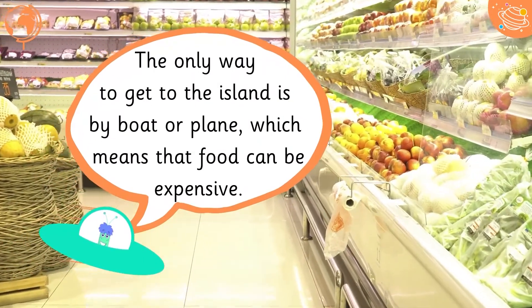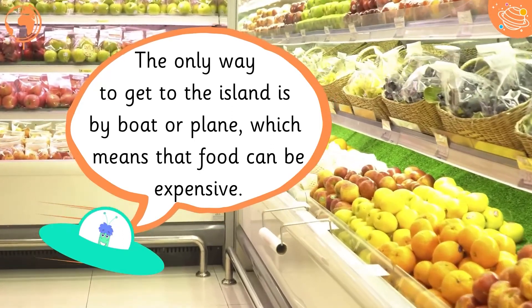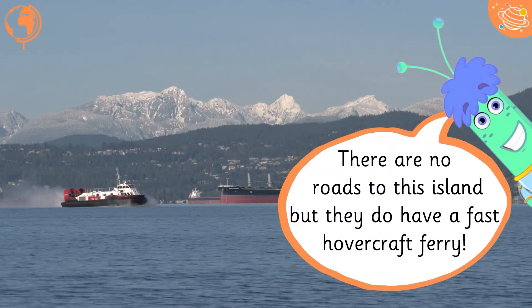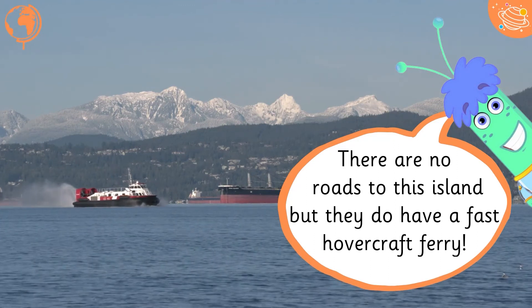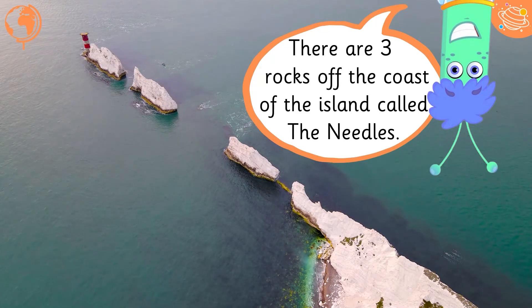The only way to get to the Isle of Man is by boat or plane, which means that food can be expensive. The Isle of Wight is off the south coast of England. There are no roads to this island, but they do have a fast hovercraft ferry. There are three rocks off the coast of the island called the Needles.